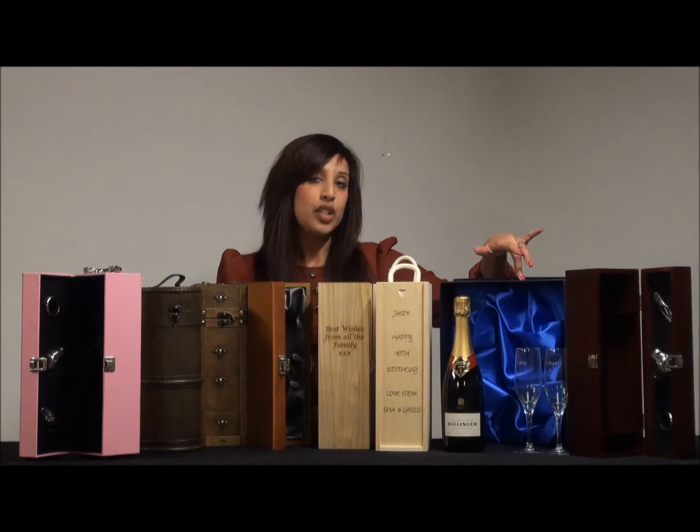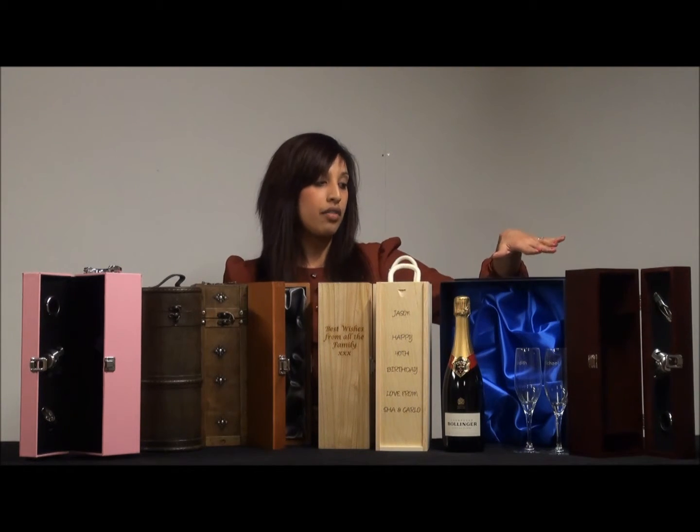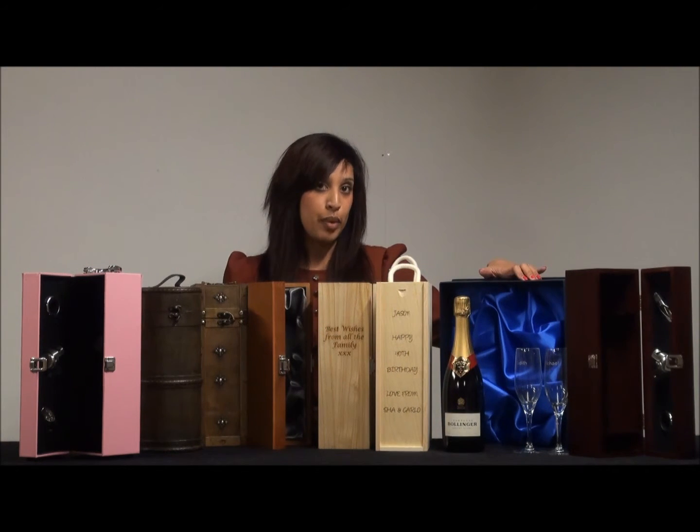These are our favourite Bollinger champagne gift sets. It's a bottle of 75cl Bollinger in the middle of two engraved champagne flutes. Or if you didn't want a personalised champagne gift set, you could go for just two standard flutes, and they'd be presented in this luxury satin lined gift box.